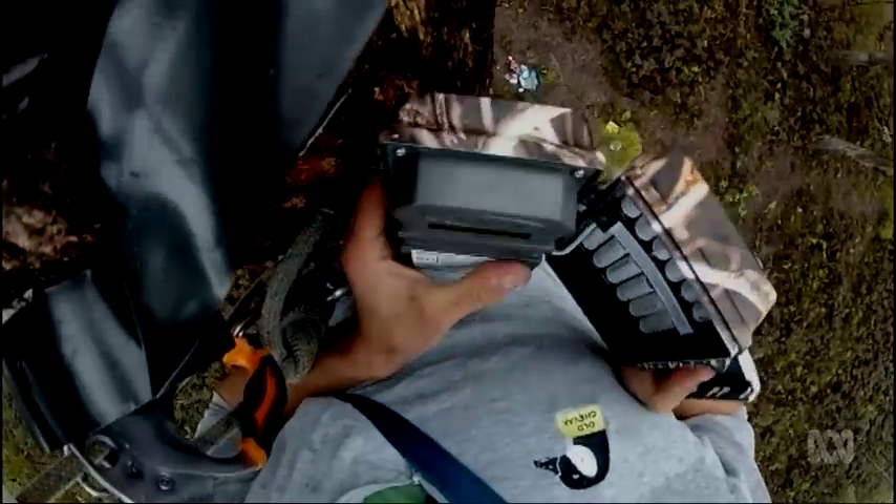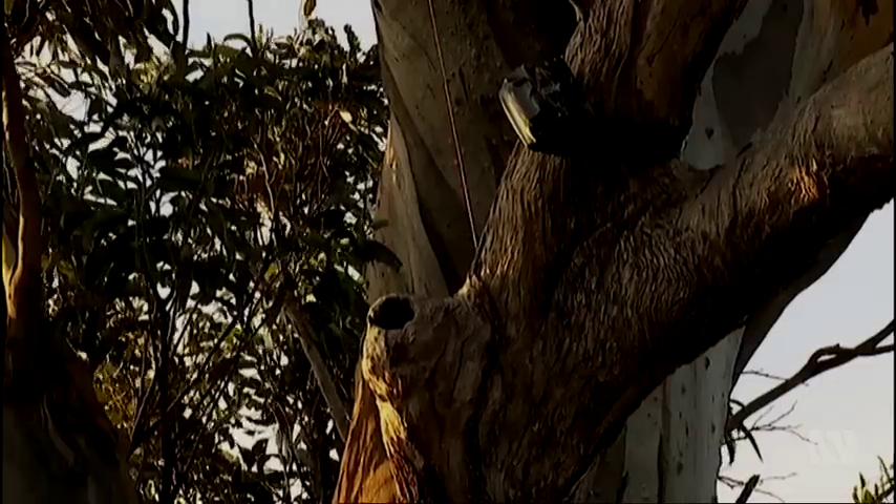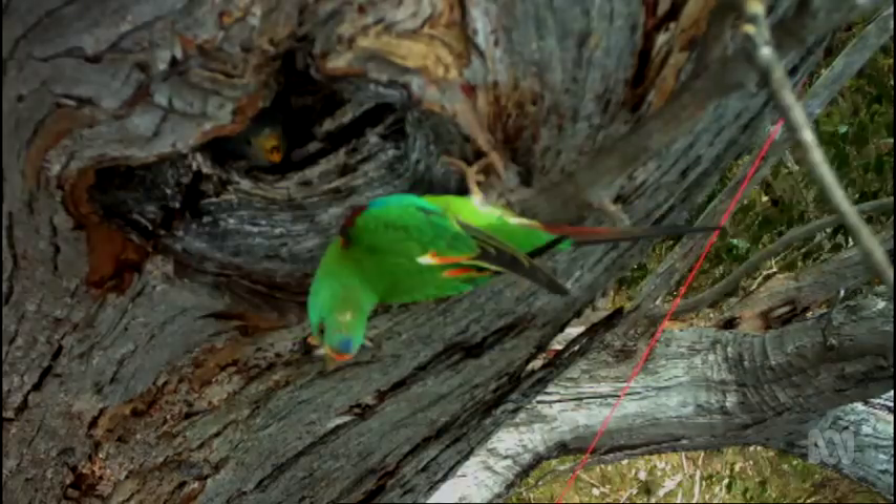He installed movement-sensitive cameras trained on the parrot hollows. What the cameras recorded was totally unexpected. To Dayan's astonishment, the culprits were sugar gliders. He loves sugar gliders — who doesn't? — but to see them as the perpetrators of these really grisly predation events was shocking.